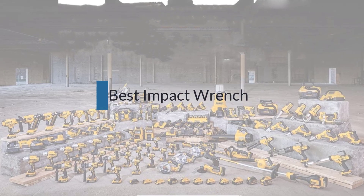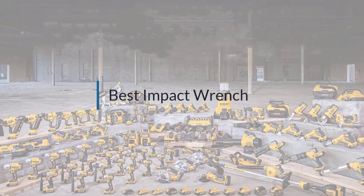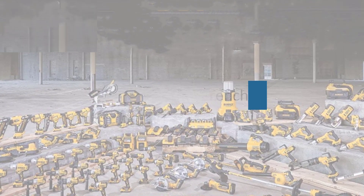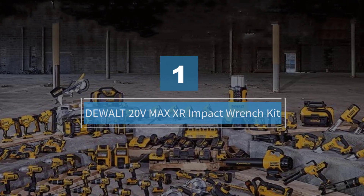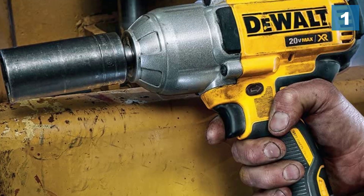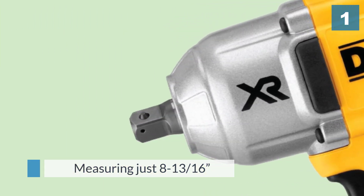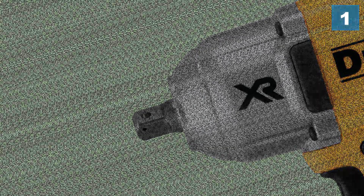If you are looking for the best impact wrench, here is a collection you have got to see. Number one, most popular: the DeWalt 20V MaxXR impact wrench kit. Designed for comfort and power, the DeWalt DCF899P1 20V MaxXR brushless high torque wrench kit packs a punch for a reasonable price, with up to 700 foot-pounds of max torque.